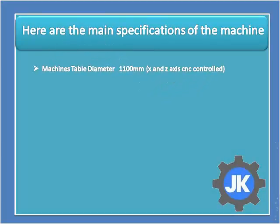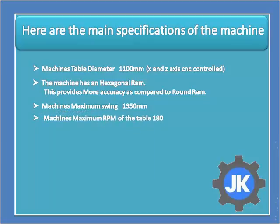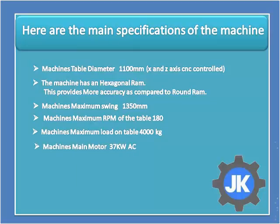The machine's table diameter is 1100 mm, with X and Z axis CNC control. The machine has a hexagonal ram, which provides more accuracy compared to a round ram. Maximum swing is 1350 mm. Maximum RPM of the table is 180. Maximum load on the table is 4000 kg. The main motor is 37 kW AC. The weight of the machine is 12,700 kg.